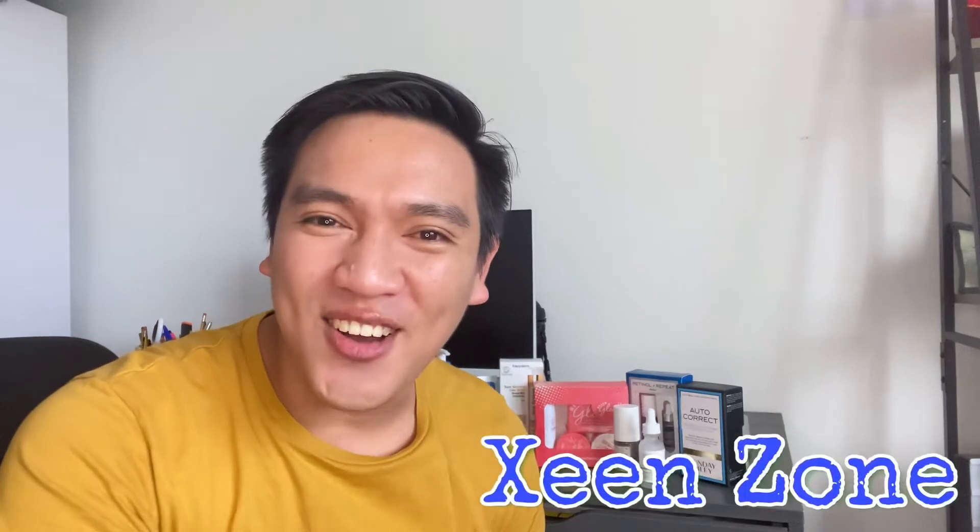Hello, hello! I am back on your screens. This is Francis, and you are watching Scene Zone.